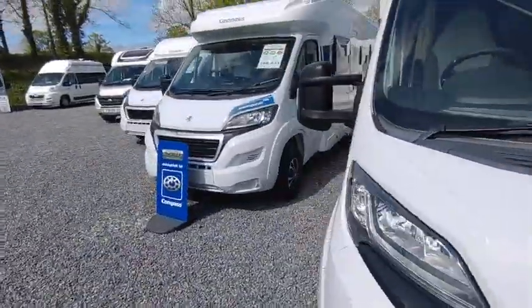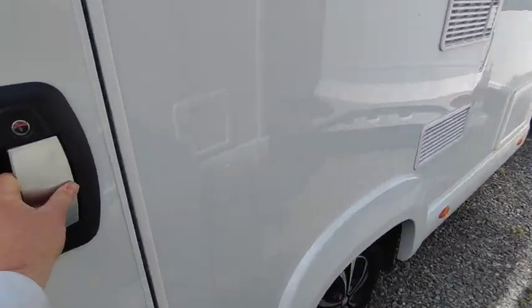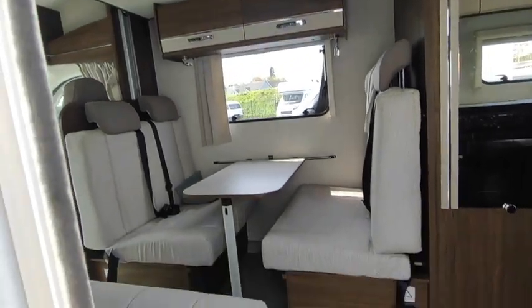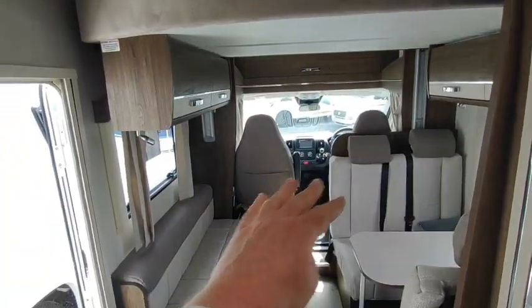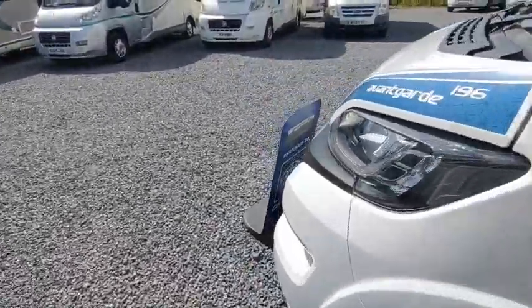Same body shell, six berths, six seat belts: £66,000 — Compass Avanguard 196. These are quite narrow so they're easy to drive, three and a half ton. You've got a big front lounge with four rear seat belts that makes a double bed, an electric drop-down bed above, and then an end lounge to the rear — plenty of lounging, plenty of accommodation, good side kitchen and a wet-room bathroom — all at three and a half ton. £66,000, brand new. Twin swivel cab seats again. If you want awnings, bike racks, or any other bits, we can of course fit them.